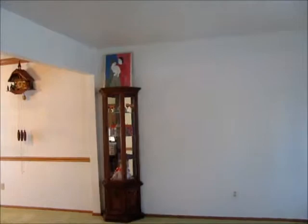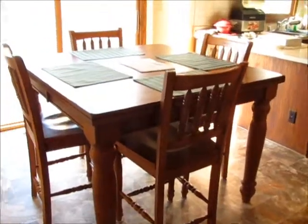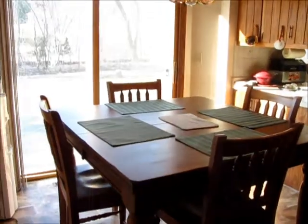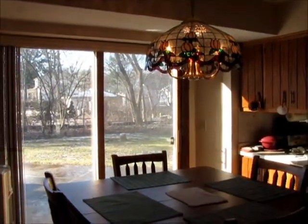Off the front foyer is a nice size living room, dining room L. The dinette is really pleasant. There's a lot of sun from these west facing patio doors, and look at this really pretty leaded glass light fixture.